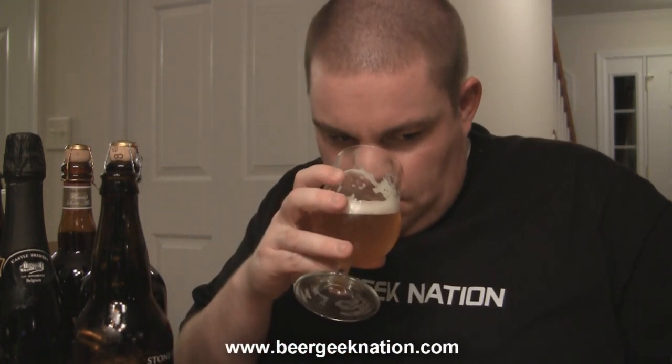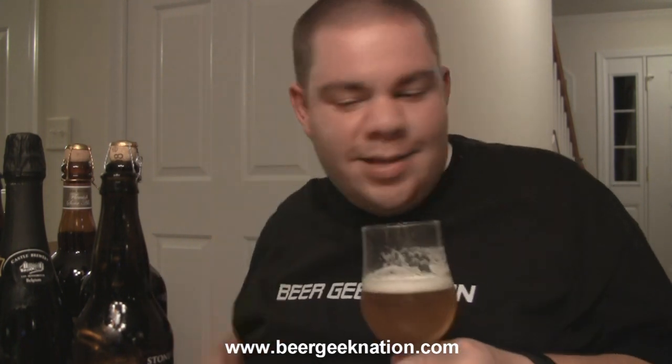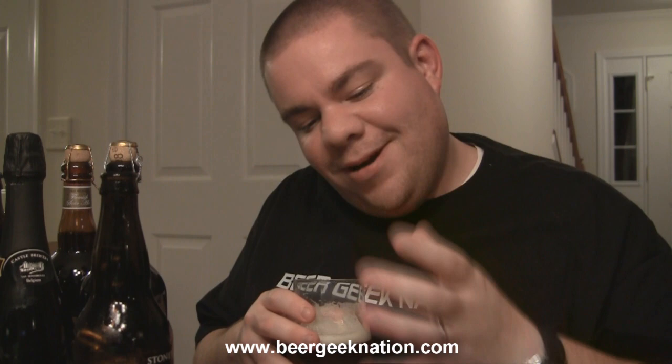The aroma on the Cali Belgique — it's funny, it smells exactly like a Stone IPA but it's got that spiciness of the Belgian yeast. It smells like the perfect combination, exactly what I would expect and hope for from this beer. There are bready characteristics, and then it mixes with these crazy west coast sweet fruit and pine notes, a little bit of bitterness in there. Very, very cool smelling beer.